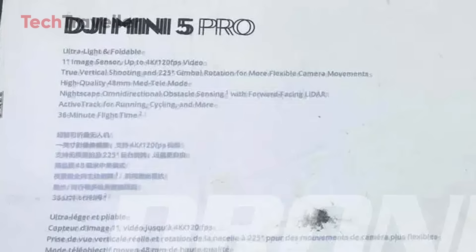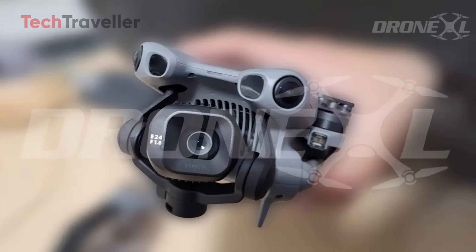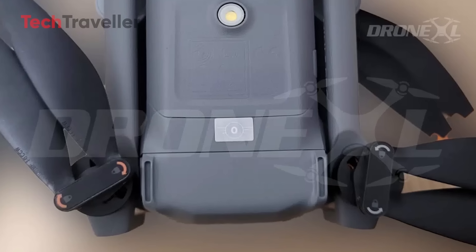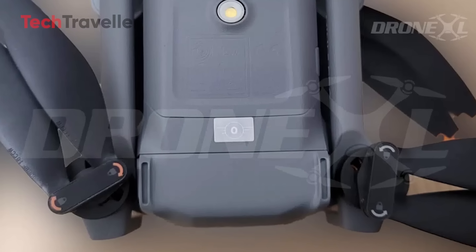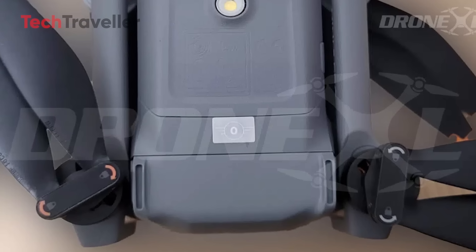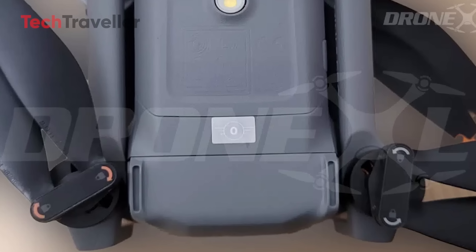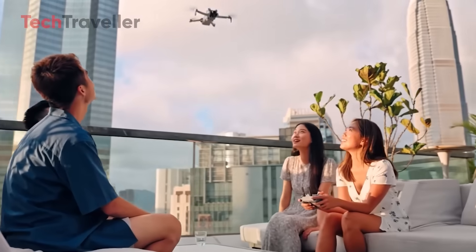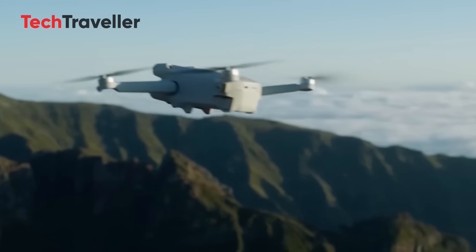Earlier packaging leaks gave us some hints, but now we're looking at the real thing in all its palm-sized glory. Right there, proudly plastered on its tiny frame, is the C0 sticker, confirming it's still under the magical 249-gram limit. In the US, that means you can fly without FAA registration — for casual pilots, that's like getting a permanent skip-the-line pass.